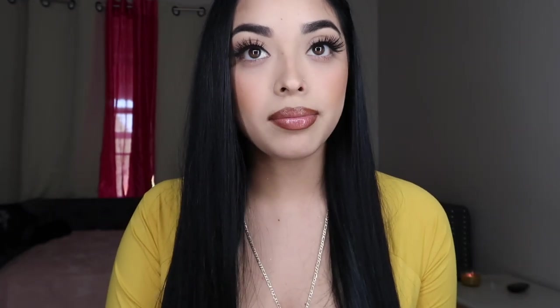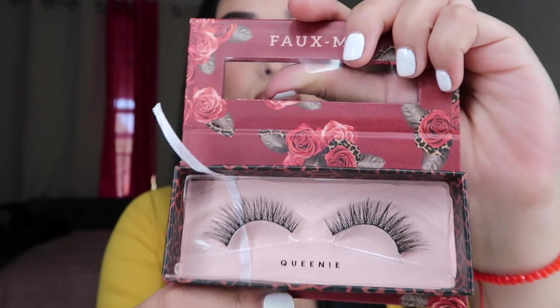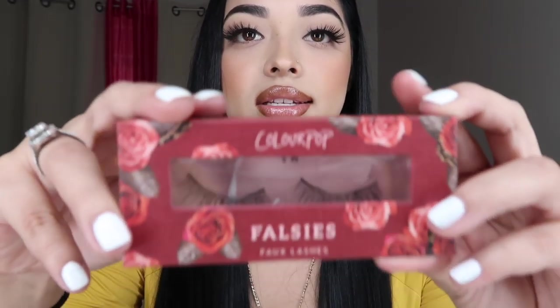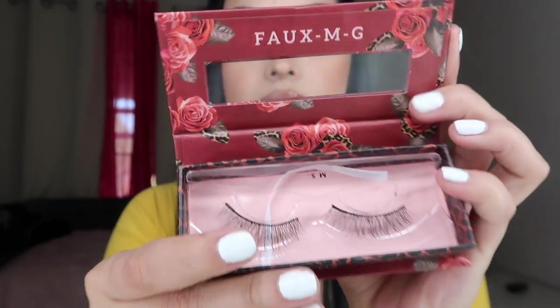Next up I have their lash collection — I think this is the first time I've seen ColourPop come out with eyelashes. I'm actually wearing some of their lashes right now. These lashes are called 'Mommy.' Then 'Queenie' is a little bit more dramatic. Another one is called 'Queenie' — wait, it's not too dramatic, simple and cute. And this one is called 'Missus' which is more on the natural side.